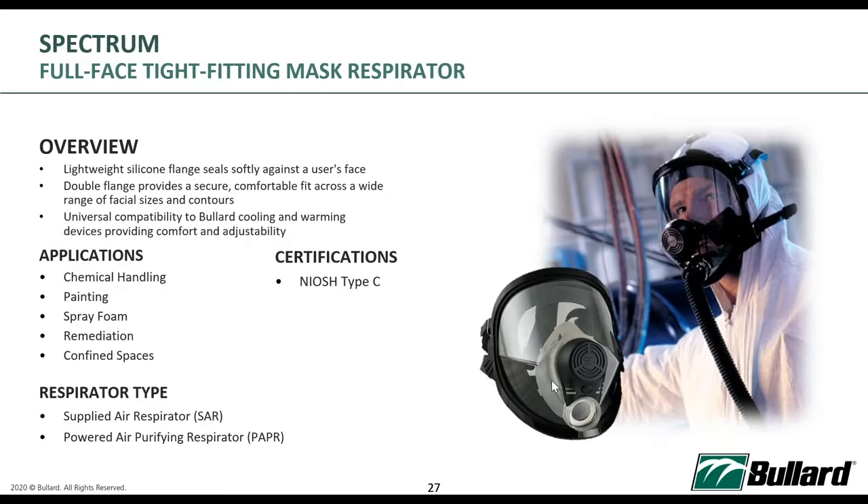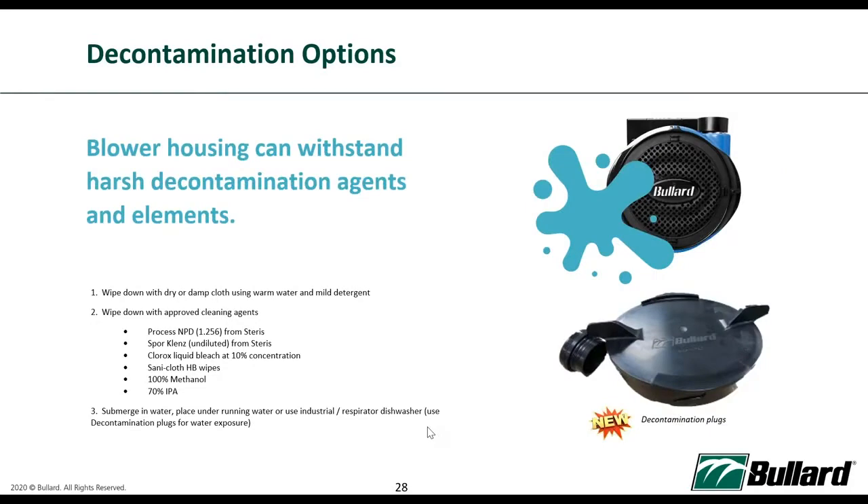In healthcare settings, because of the ease of not requiring fit testing, we do not really recommend tight-fitting PAPR masks. Tight-fitting masks also mean each healthcare personnel cannot share masks, requiring one per person. Whereas loose-fitting hoods, with proper disinfection following individual hospital SOPs, can be reused. We always recommend wiping down with dry or damp cloth using warm water or mild detergents, and during COVID-19 pandemic settings, we recommend cleaning agents with at least 70% alcohol content — IPA — which is good enough to disinfect the respirator PPE.